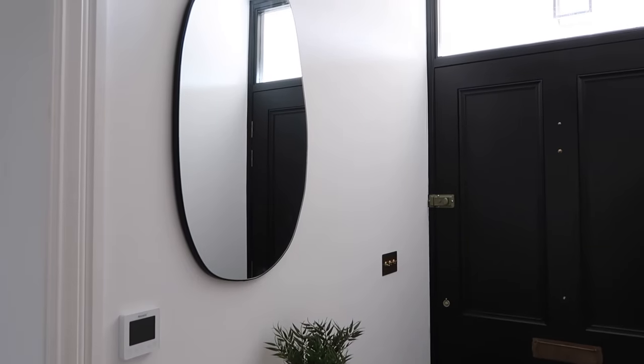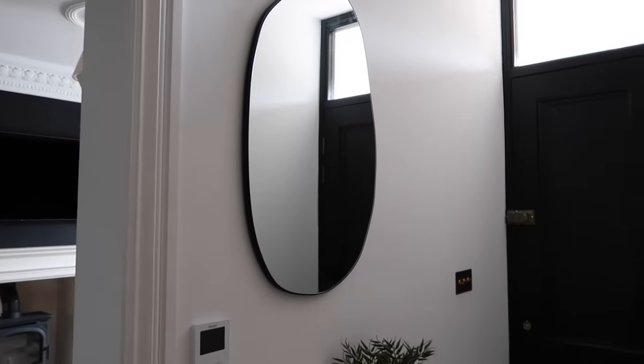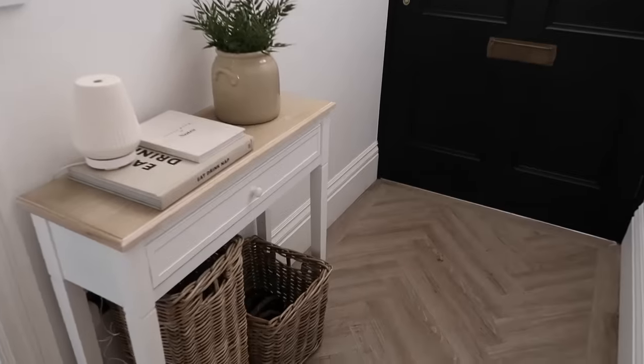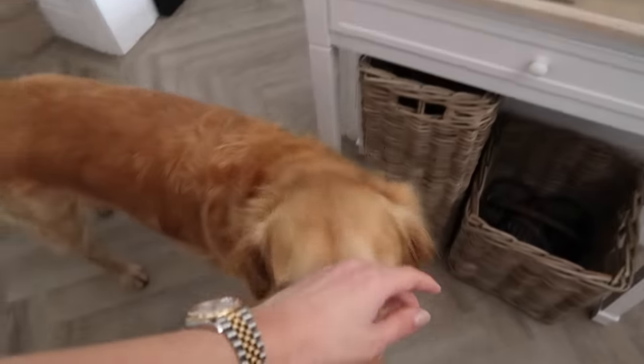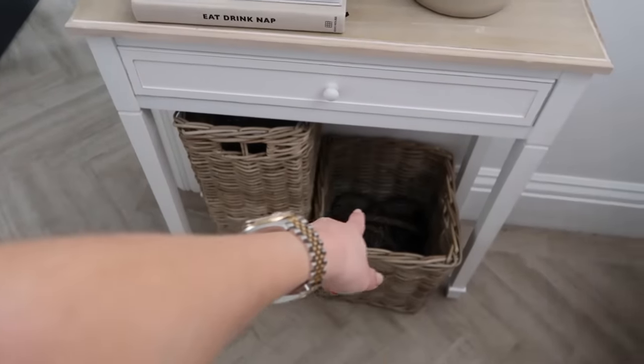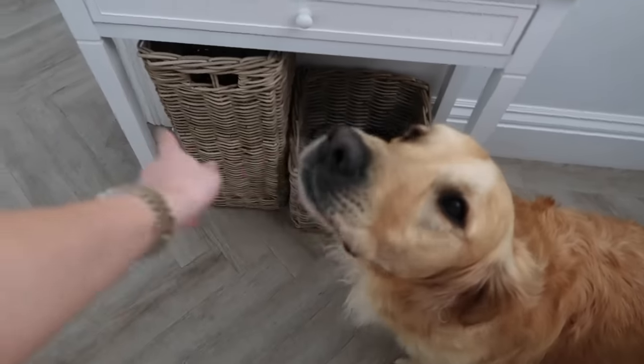I'm going to spin you around and show you the little handyman updates. Firstly, this mirror - I got it from Amazon, I'll leave it linked in the description box. It just finishes off our console area nicely. I'm thinking about getting another umbrella basket just so we can pop the leads in there - not even for umbrellas, just to keep it symmetrical. It's a nice irregular shaped mirror, tall - really like it.